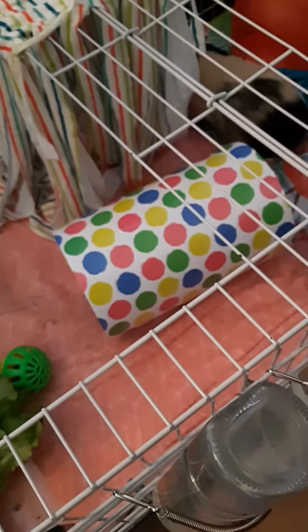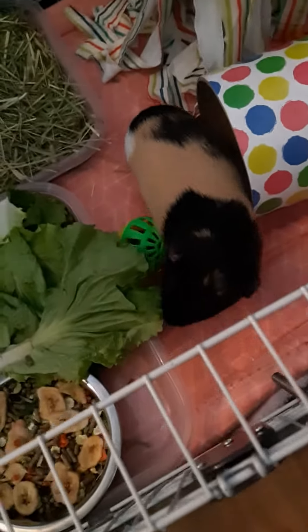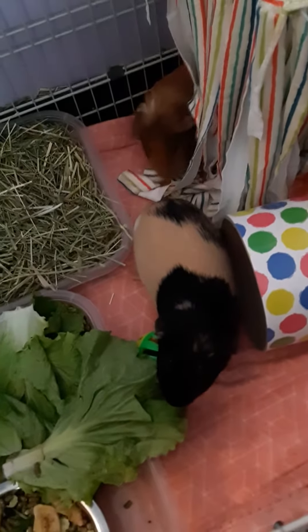So I totally decked out the guinea pig cage today. They're excited and happy — they're playing, running through the material and the tunnels. They're loving it.